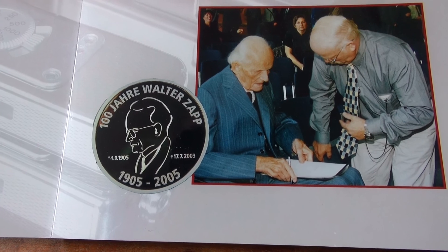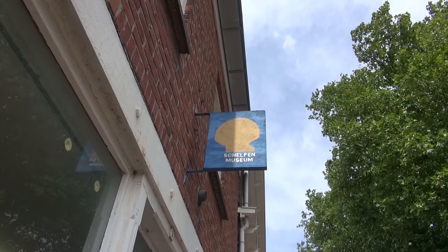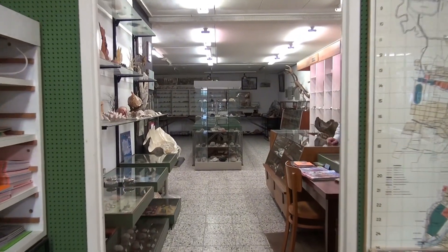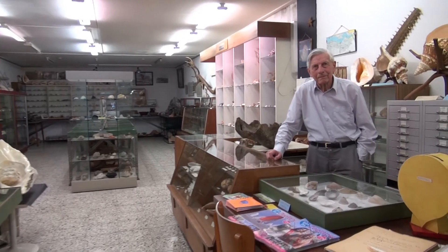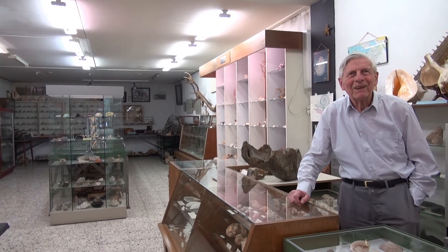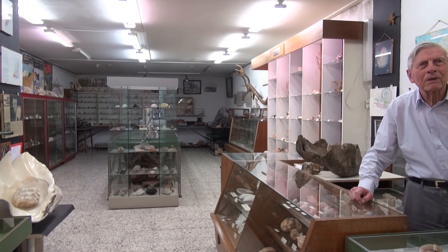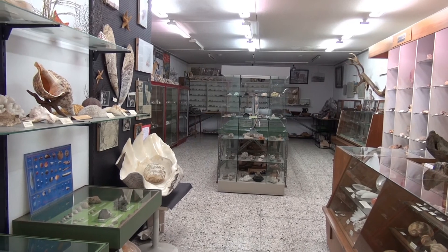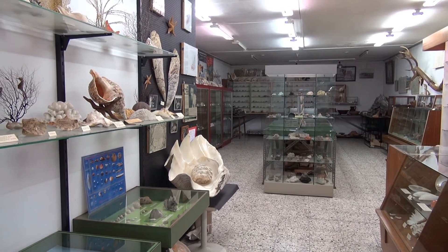Meneer Hommers en Walter Zap. En u bent de eigenaar van het museum? Ja hoor. Wie bent u? Gerrit de Ziel. En hoe lang verzamelt u al schelpen? Ja, heel mijn leven. Waar komt die gedrevenheid vandaan? Ja, dat weet ik ook niet. Dat zit in de genen. Ja, van kinds af aan ben ik ermee bezig. Hoe lang bestaat het museum? 38 jaar oud. En wat doet u als u er niet mee bezig bent met uw schelpen? Dat weet geen mens.